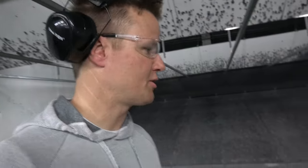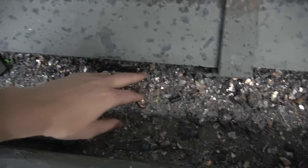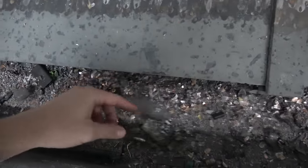I've never been to an indoor gun range before. This looks like art over here — look at this. This is all the shots from the bullets, and then down here are all pieces of bullets. Look at that — that's a bullet. Big old thick pieces of metal.